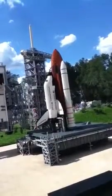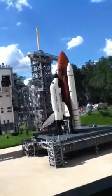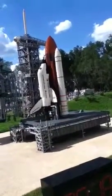Each engine generates over 181 metric tons of thrust and will burn for over 8 minutes at full power. You can hear it!